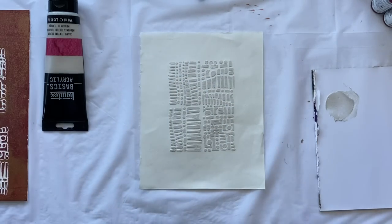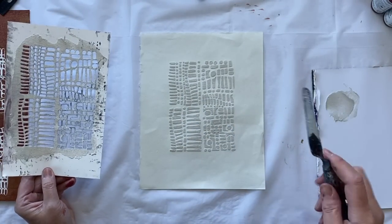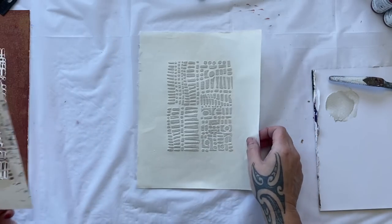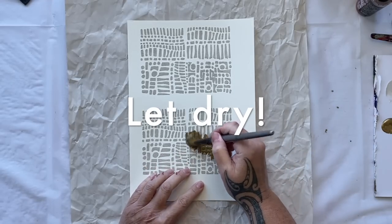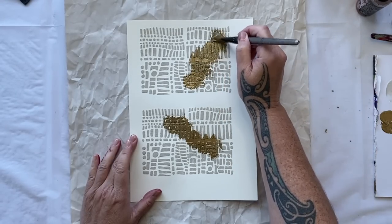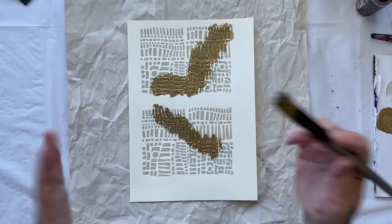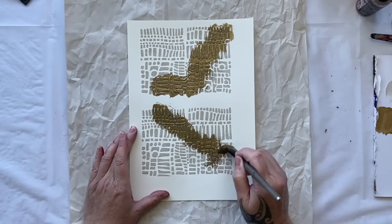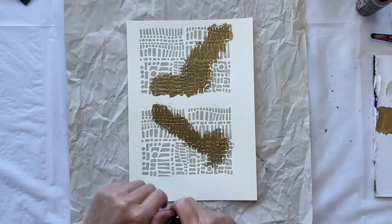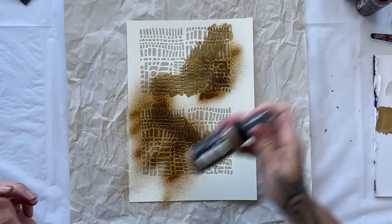Easy peasy lemon squeezy — look at that! You will have to wash your stencil straight away otherwise it could get clogged up with the texture paste. You have to wait for the texture paste to dry before adding more paints, inks, or anything else to the design. Once it is dry we can add whatever we want. Maybe some fluid paint, maybe some spray inks, maybe some full body — it's quite endless. This one I've put onto watercolor paper, so it's a little stronger and thicker and will handle whatever I want to throw at it.